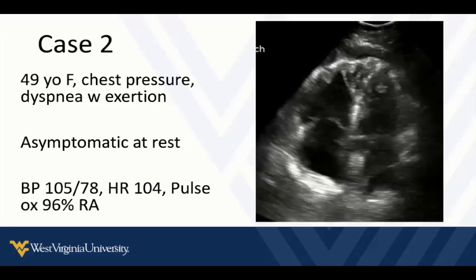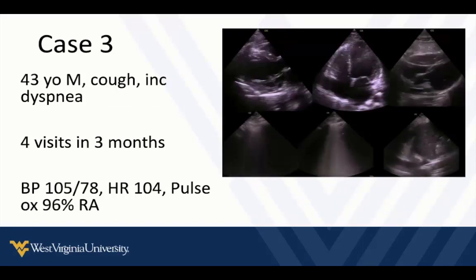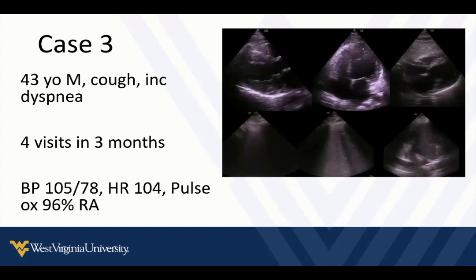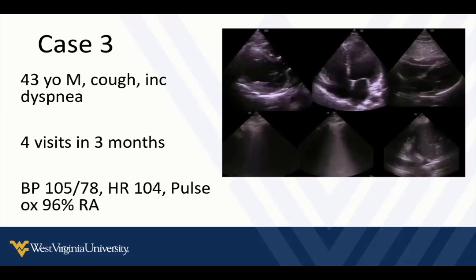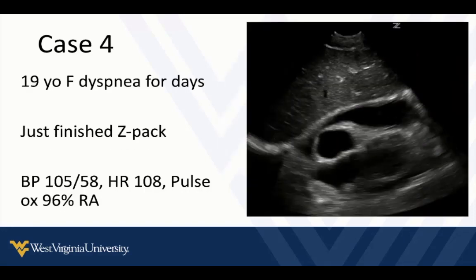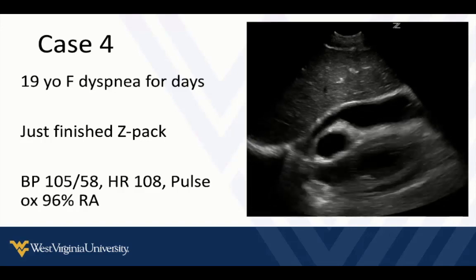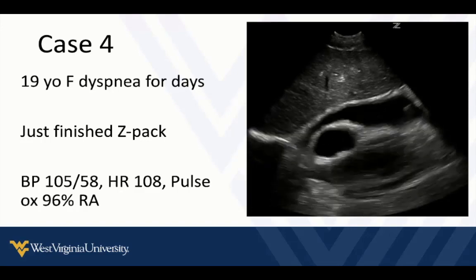We can see a portion of the echocardiogram for that case — we'll talk about that more. In our third case, a 43-year-old male has cough and increased shortness of breath, symptoms ongoing for a while and getting worse. Multiple visits, been on meds for reflux and allergies, just doesn't seem to be getting better. Vital signs don't look terrible but the patient does look short of breath. Our last case is a 19-year-old female with shortness of breath for a few days, just finished a Z-pack. Vital signs don't look too terrible either, and we'll talk about those findings as well.